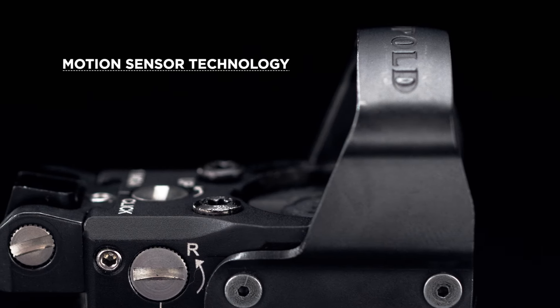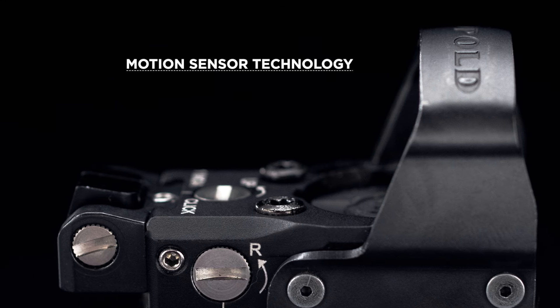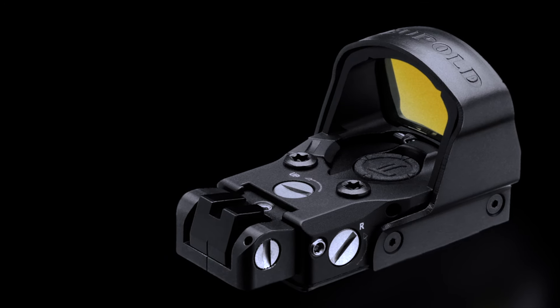Motion sensor technology preserves the ample battery life by remaining dormant until the slightest amount of motion is detected. An optional integrated rear sight offers additional speed and redundancy for confident target acquisition no matter the shooting scenario.